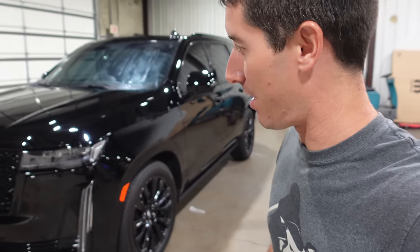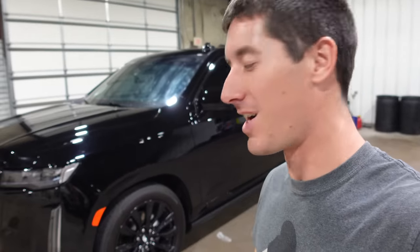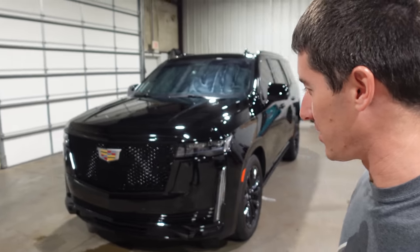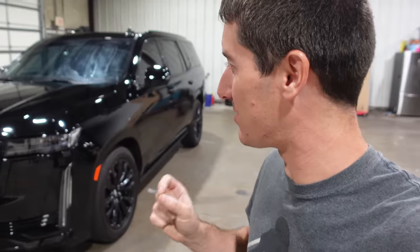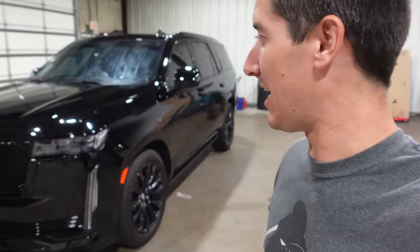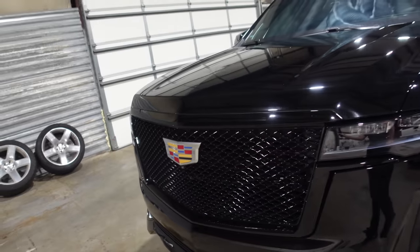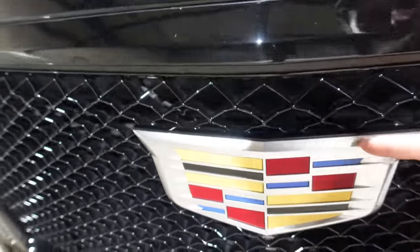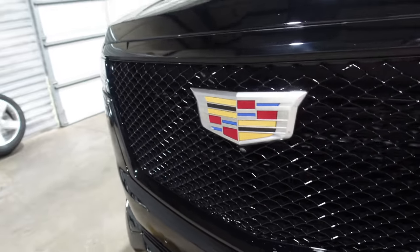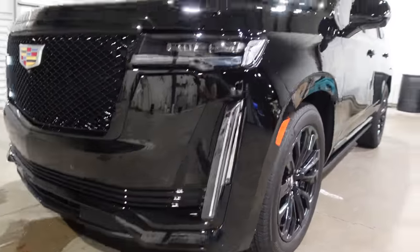Plenty of power to propel this almost 6,000-pound monster around town for your mall duties and school drop-offs. Everyone knows the general usage — taking your kids to school that's three blocks away — but you did it in style. So much class exudes out of this thing. It could be so gaudy, but they took a subdued route and made everything black, with a gigantic Cadillac logo on the front that also helps hide the radar cruise camera.